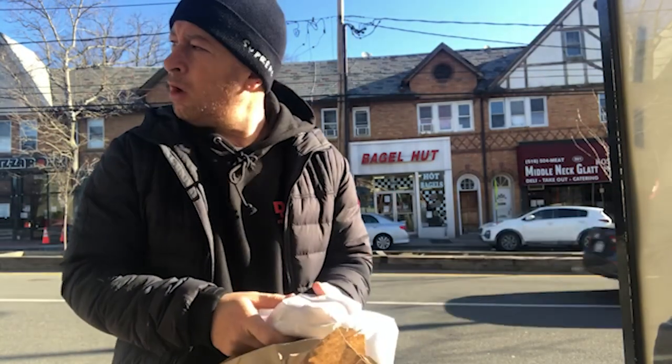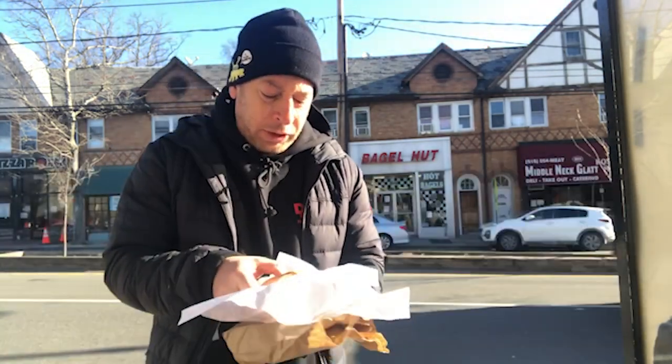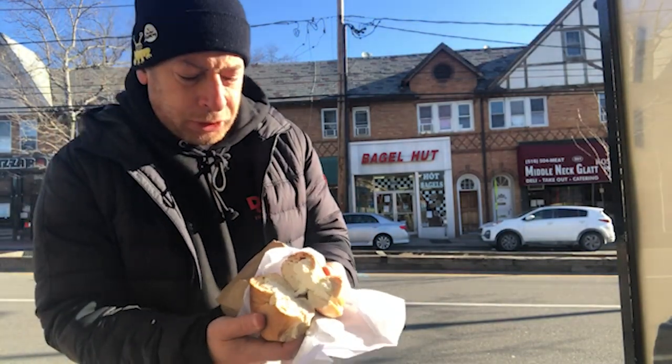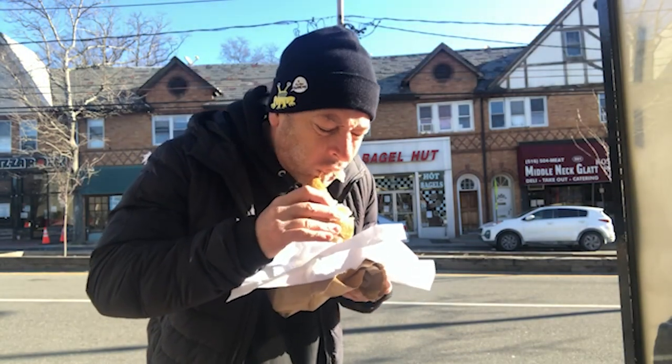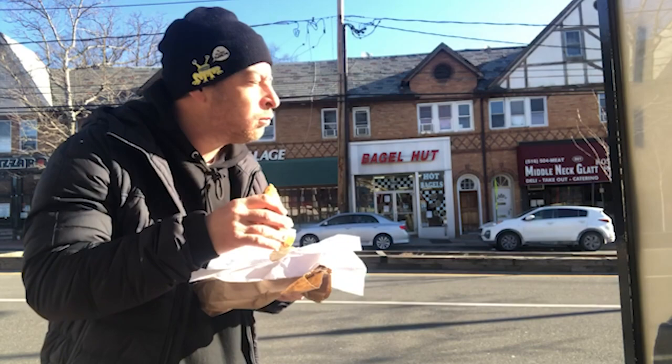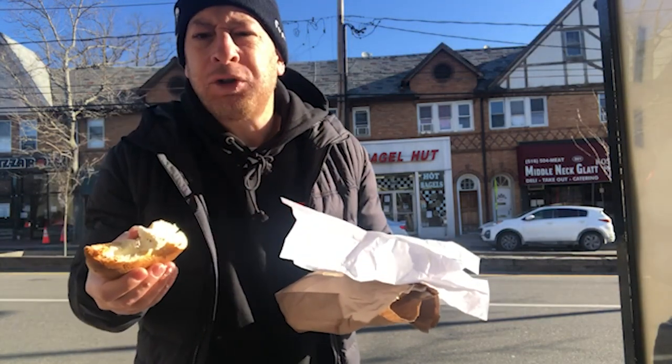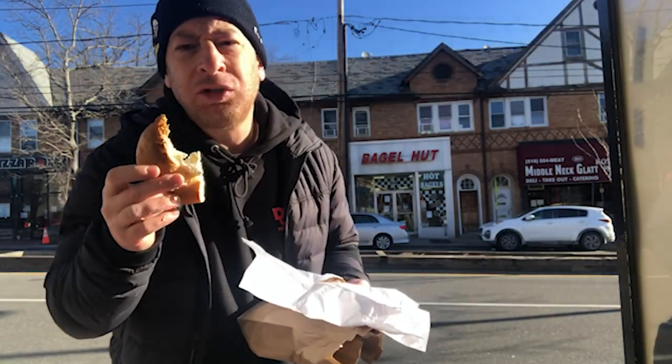Here we go — bagel with cream cheese. Packaging is great, well done. Always a long line in there. Depends on who you get, but he's got pretty good staff. We always like to take a look at the cream cheese. The toast is really well done — just what I asked for. Got a full load of cream cheese. Take a bite and see how this is. Mmm. This guy knows bagels — he knows his dough.